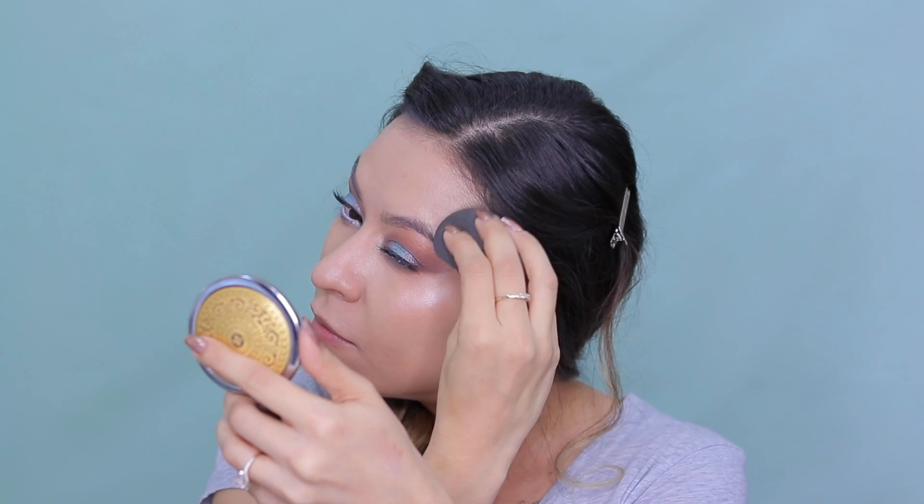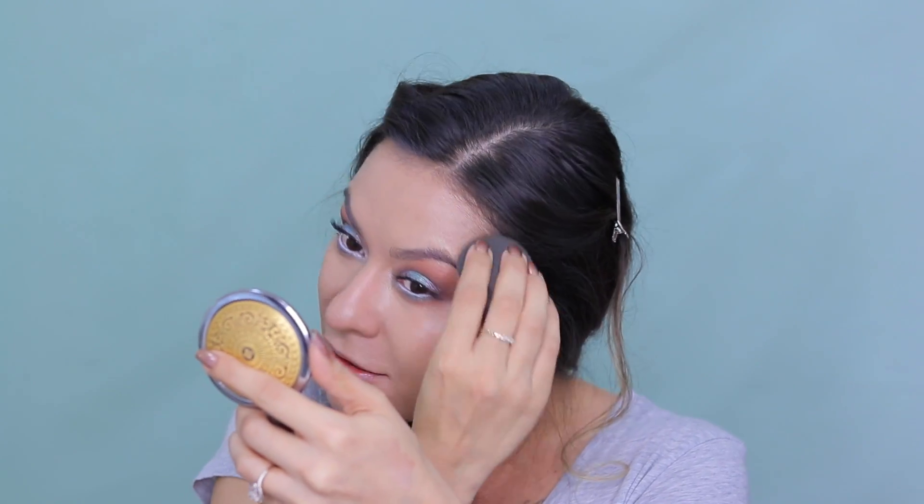And then moving on to the face, I'm going in with this Iconic London Liquid Illuminator and just popping that onto the high points of my cheekbones and the high points of my face for a gorgeous glow. I absolutely love this liquid illuminator. And I already did my foundation off camera — today I'm using the Kevin Aucoin Etherealist Foundation, which is the most gorgeous illuminating foundation. I will have a review for you guys coming very soon on that, so stay tuned.